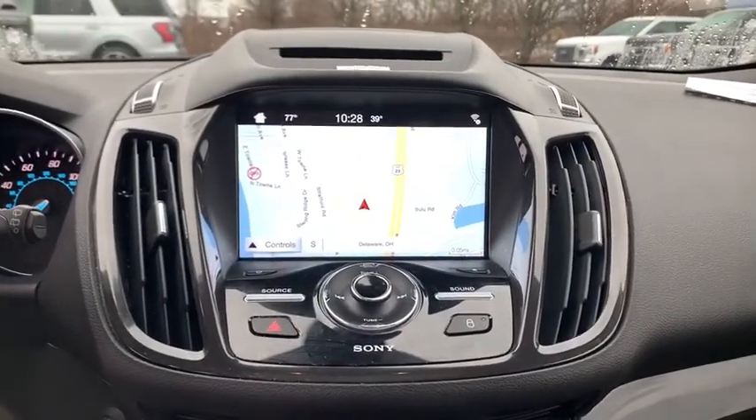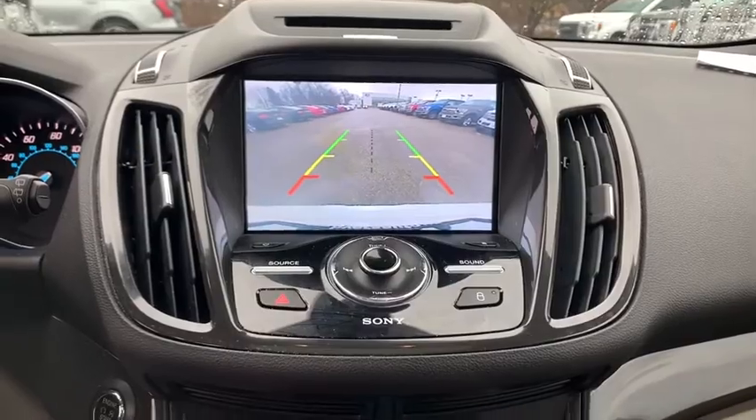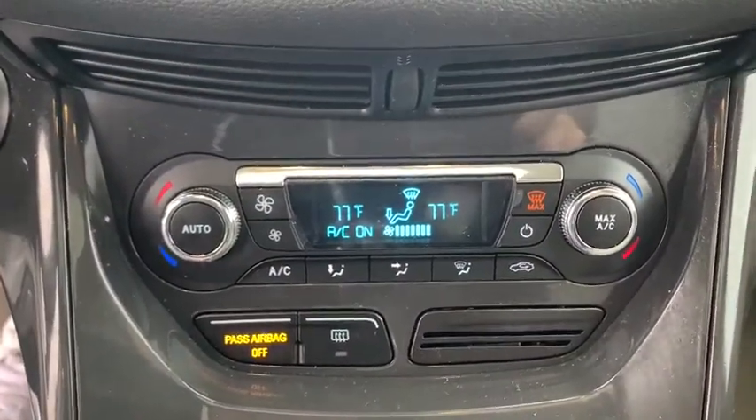Fog lights, security system, trip computer, electronic stability control, compass, power windows, panic alarm, brake assist.